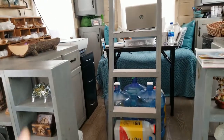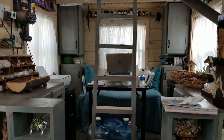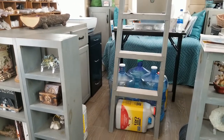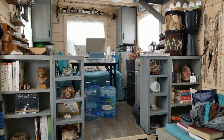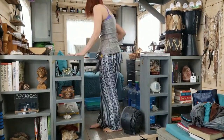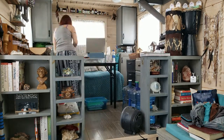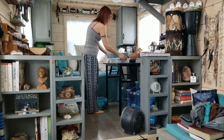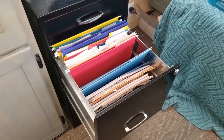First things first — I cannot get to my file cabinet, which is back there, with all this stuff in the way. So I'm going to take all that stuff out and actually utilize my whole office to help me declutter that file cabinet.